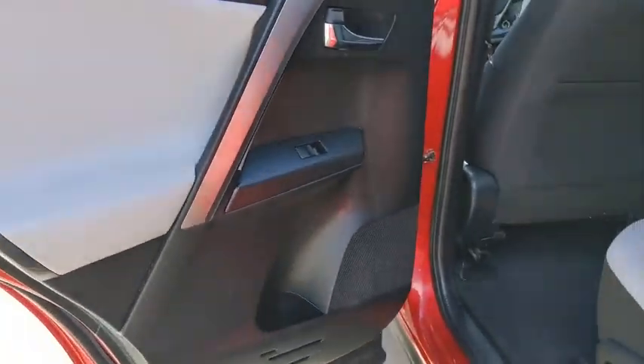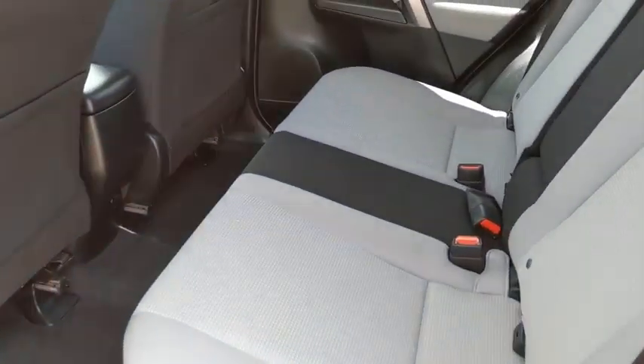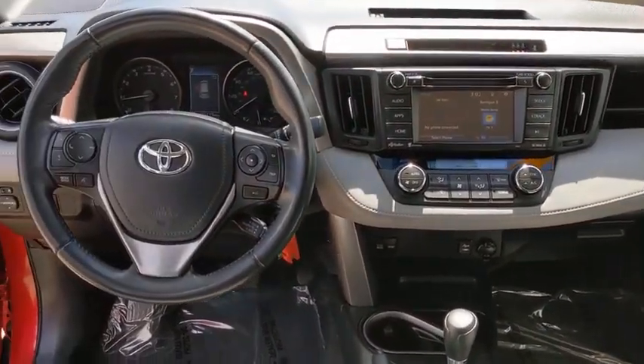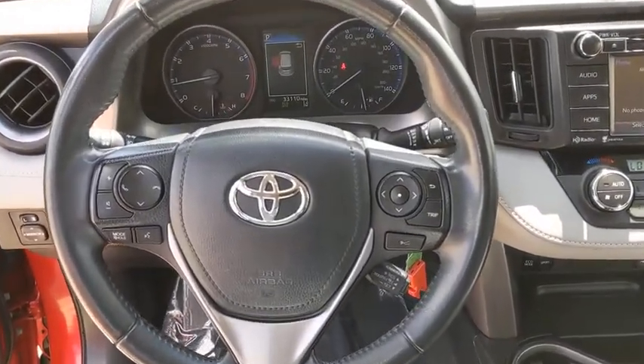Leather-wrapped steering wheel, Bluetooth, adjustable steering wheel, power steering, cruise control, four-wheel disc brakes, aluminum wheels, climate control, AM-FM stereo radio, rear defrost, CD player.